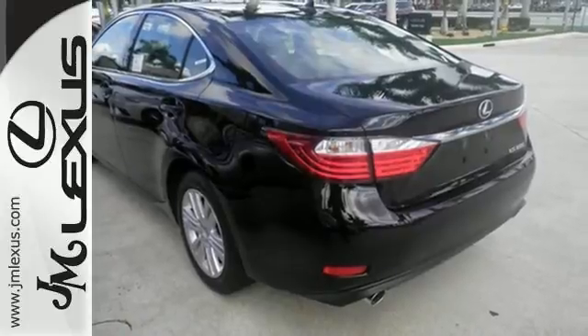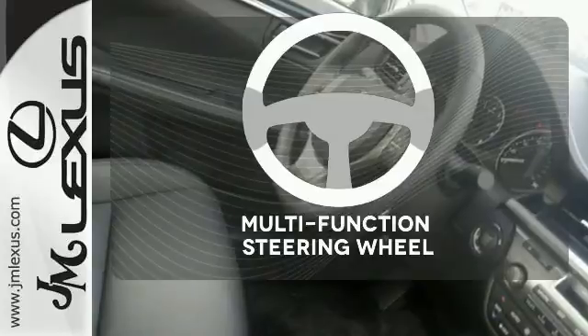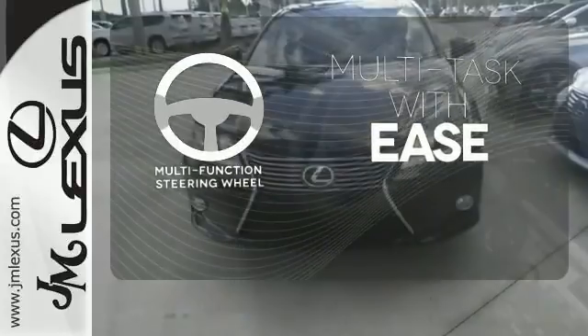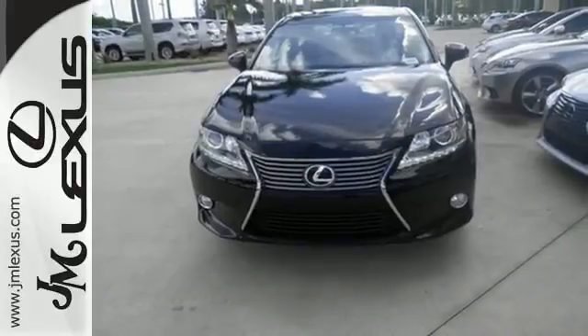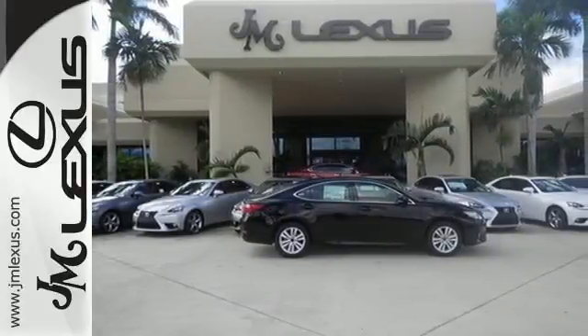Marvel at the smooth lines of the exterior and the generous room for passengers. A multi-function steering wheel makes multitasking a touch easier. Stop in today and test drive the capability of this Lexus ES350.